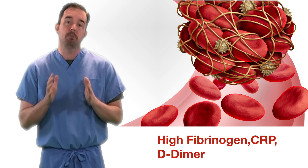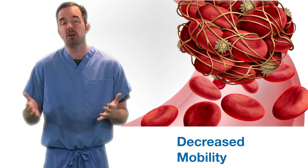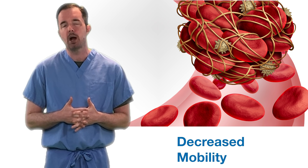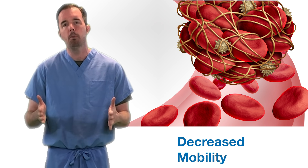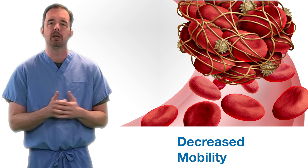In addition, patients that are in the hospital are not moving very much. They're in bed, lying flat, and they can't breathe — sometimes having to be put on ventilators because of oxygenation problems. That immobility combined with the inflammation of this disease leads to clot formation.